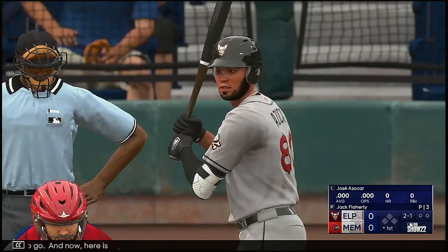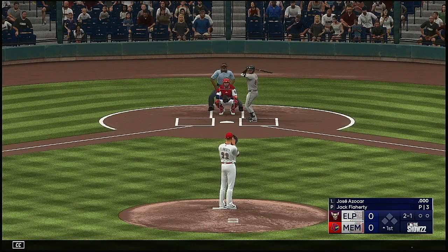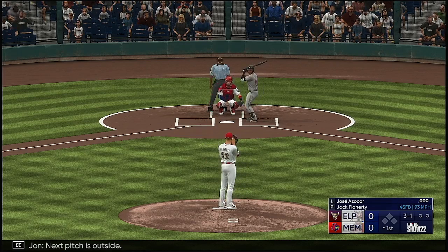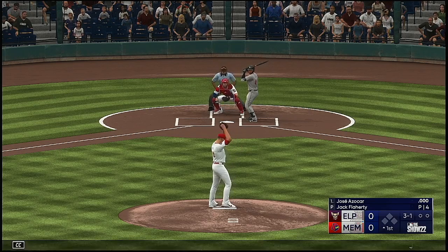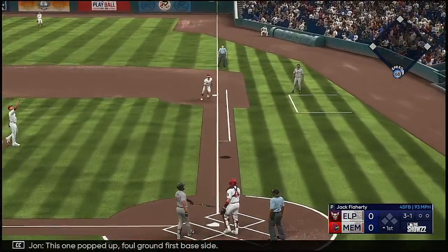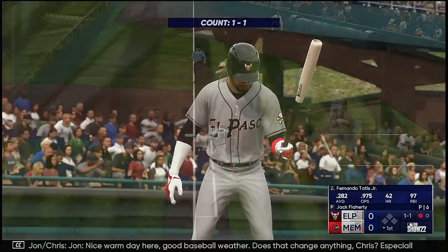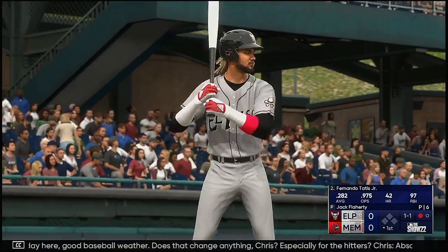And now here is Jose Azucar. Next pitch is outside. This one popped up, foul ground, first base side. Looks it away for the out. Nice warm day here. Good baseball weather. Does that change anything, Chris, especially for the hitters?